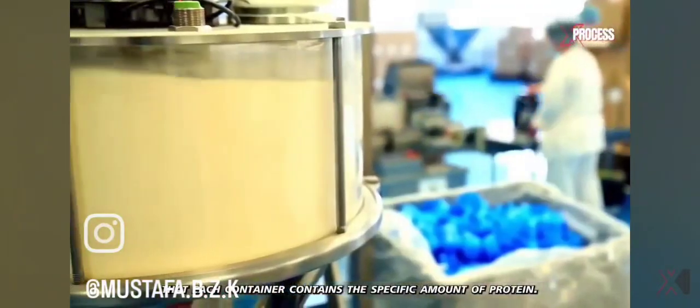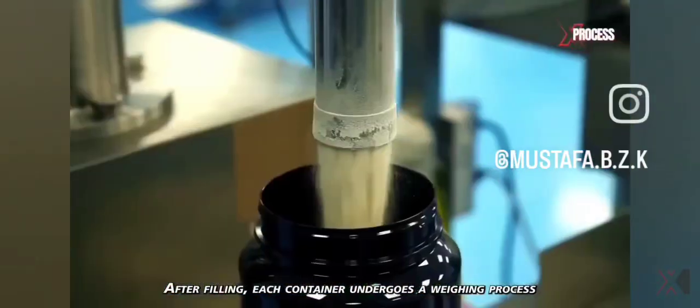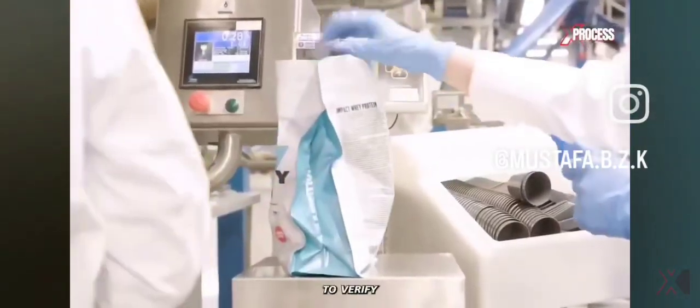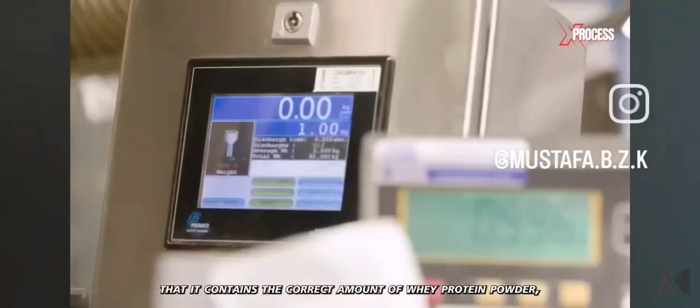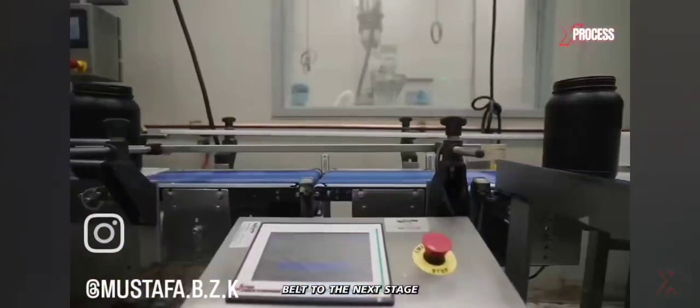Filling is done precisely to ensure that each container contains the specific amount of protein. After filling, each container undergoes a weighing process to verify it contains the correct amount of whey protein powder, before advancing along the conveyor belt to the next stage.